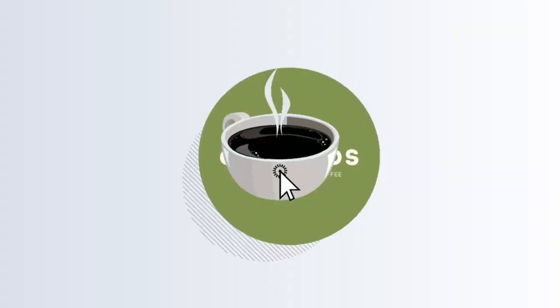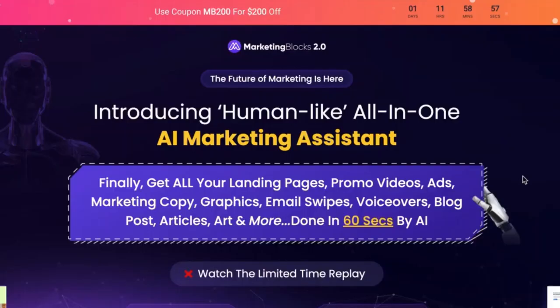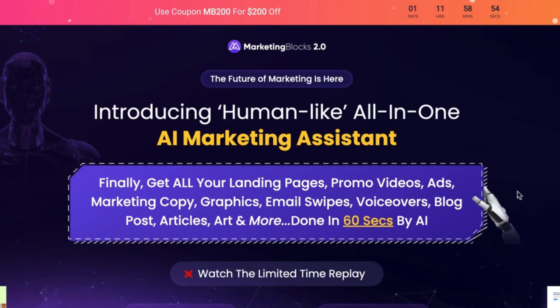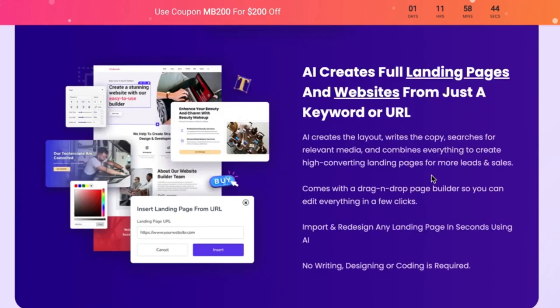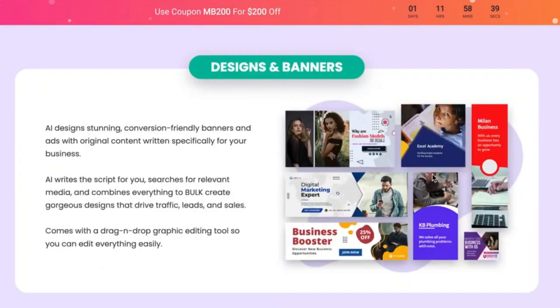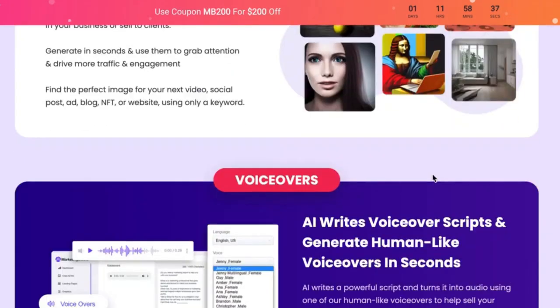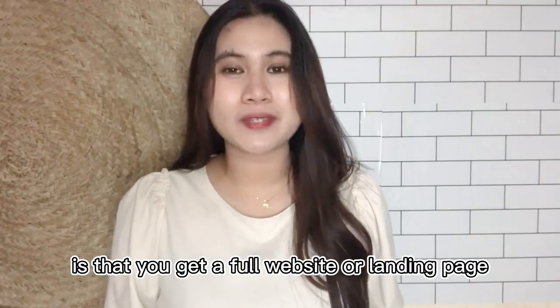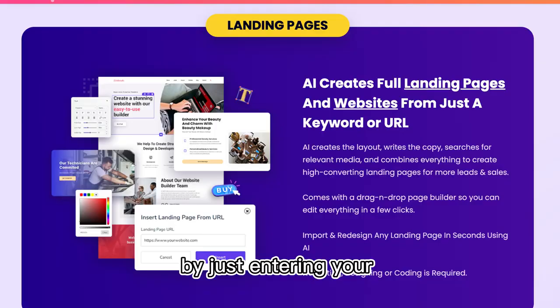So if you think the software is right for you, you can check out my link in the description. Let's have a look at their webpage. It says here: human-like, all-in-one AI marketing assistant. And what it does is create your landing pages, promotional videos, ads, marketing copy, graphics, social media designs, emails, voiceovers, blog posts, and articles. What's even more surprising is that you get a full website or landing page by just entering your keywords.